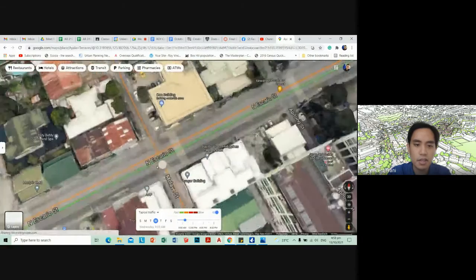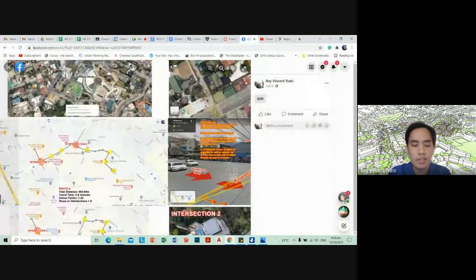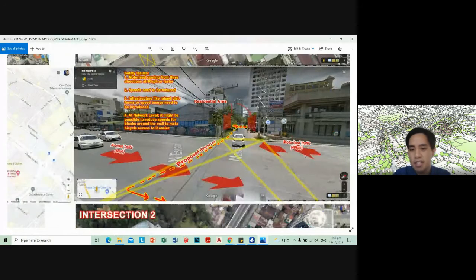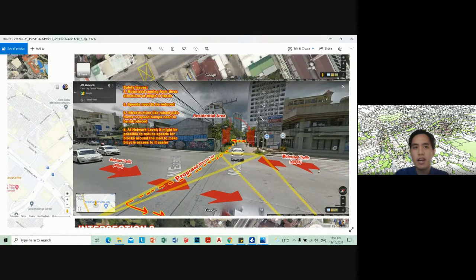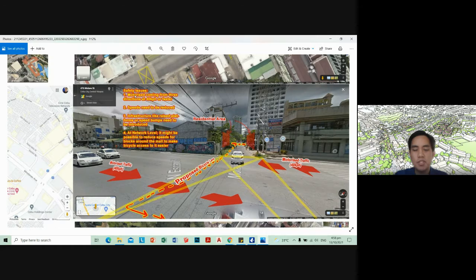So if you look at this intersection between N-Escario Street and Wolavi Street, you can break down where the vehicles are going and how fast. Based on my experience, this area is very easily around 40 to 50 kilometers per hour driving here. And this yellow and red line with the broken lines is my proposed route for cyclists.